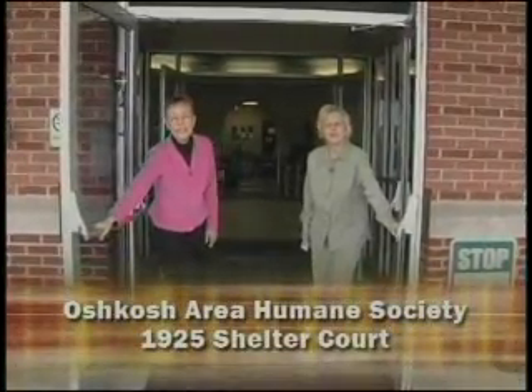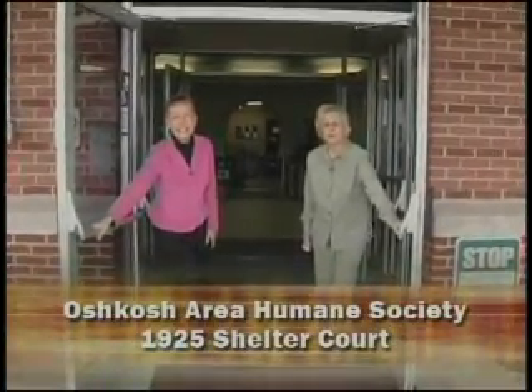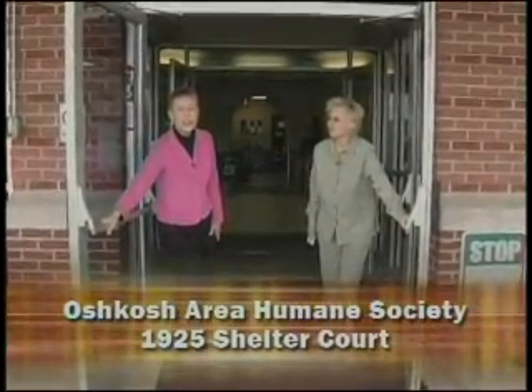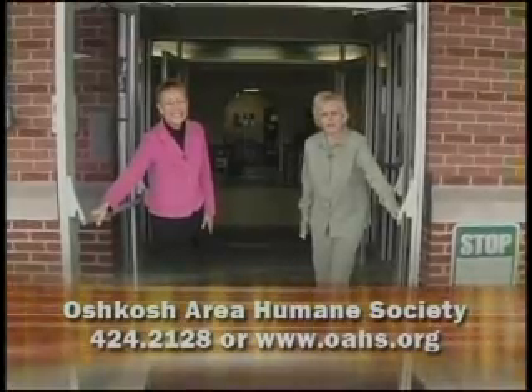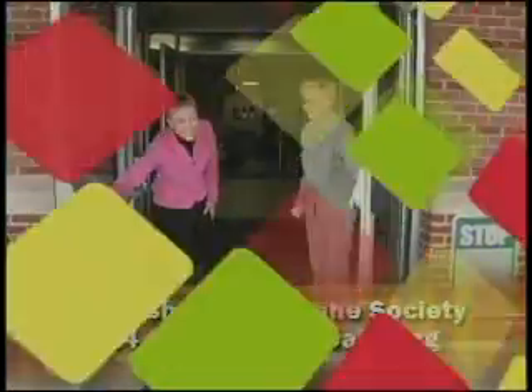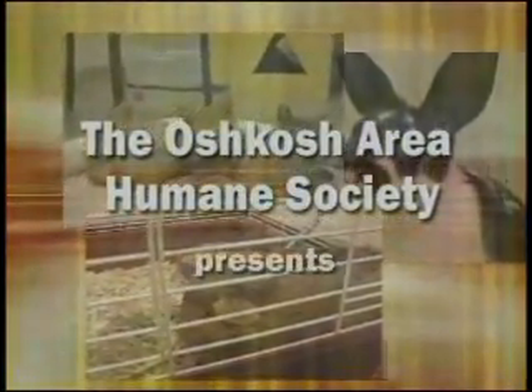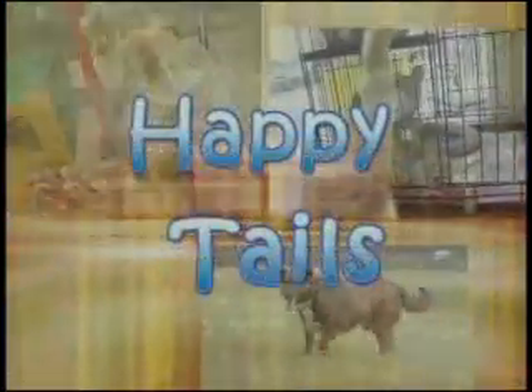Hi, welcome to the Oshkosh Area Humane Society. I'm Joni Geiger, the Executive Director, and this is Cheryl Rosenthal, our Communication Coordinator. Welcome to our program called Happy Tales. This is a show where we're going to help you learn about all the work that we do here at the shelter — come on in. The Oshkosh Area Humane Society presents Happy Tales.